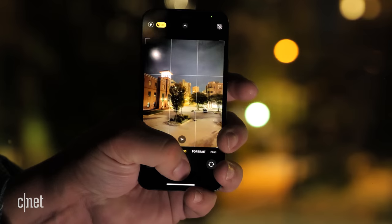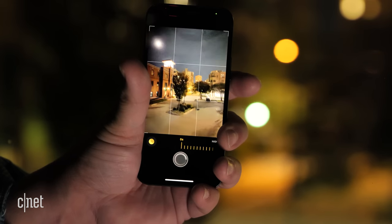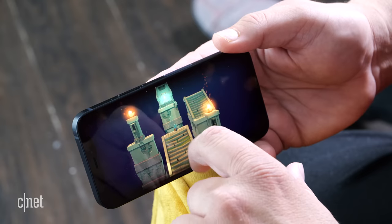I can easily adjust exposure, aspect ratio, even the length of time for a night mode shot. The same index and pinky finger position is comfortable for watching videos and playing games.